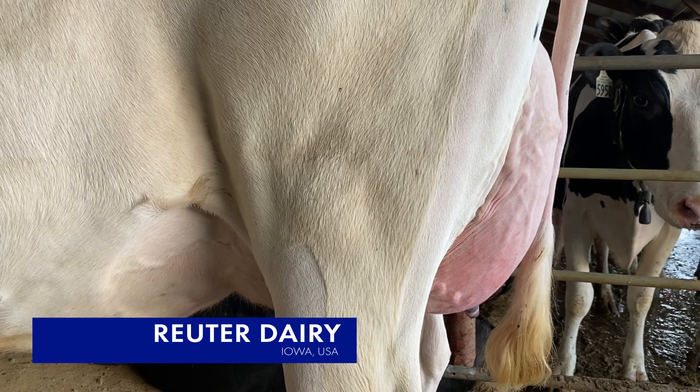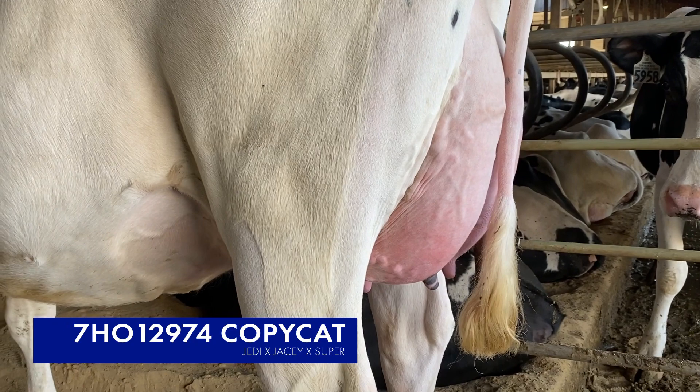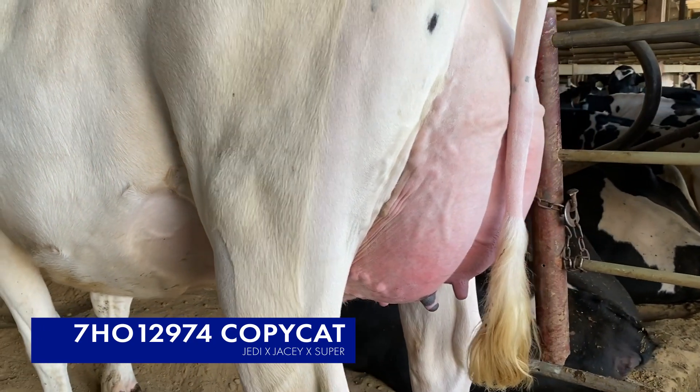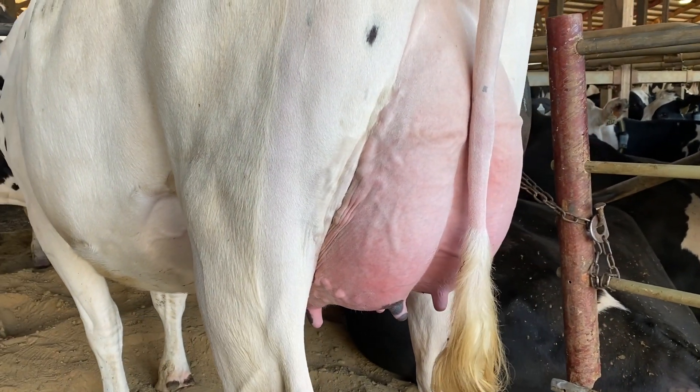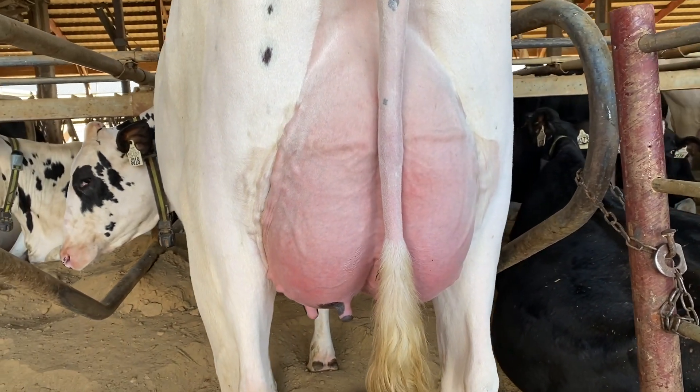We are at Ryder's Holsteins in Piasta, Iowa, looking at daughters of 7H 12974 Copycat. Copycat is a Jedi out of a VG JC daughter, and the next dam is an 87-point super.